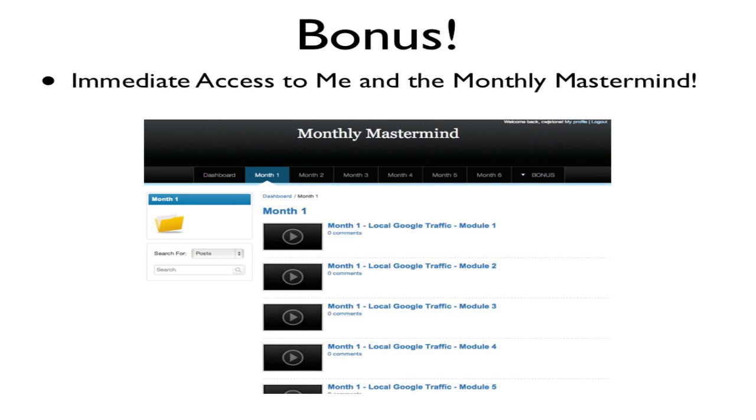As a bonus for those of you that sign up today through the link on this website, I wanted to give you access to my monthly mastermind. This is where we see a lot of business owners really taking their marketing to the next level. We've got five months of content where we get together in a group environment — I publish a video every month for business owners and then we get together on the phone twice a month for Q&A. This program is $200 a month, and you're getting access to five months of content — a $1,000 value — for free when you sign up for one of the monthly programs.